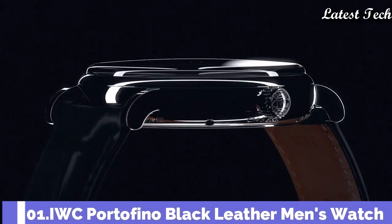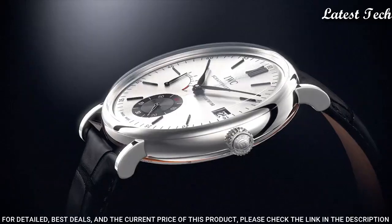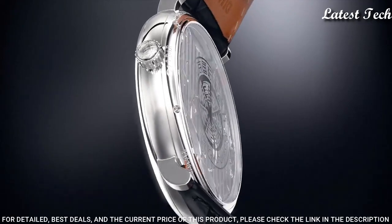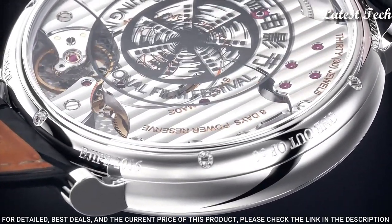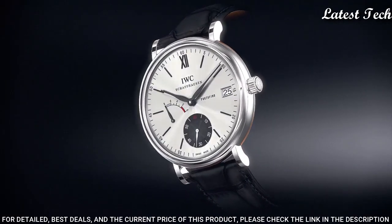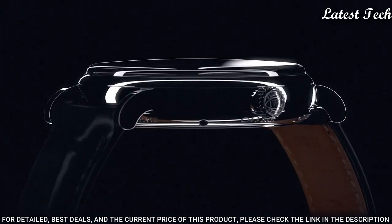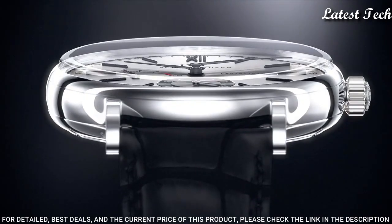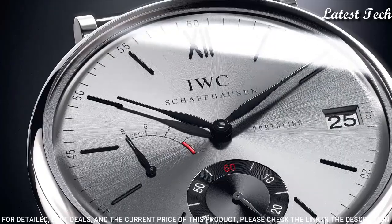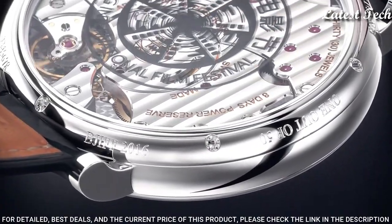Number 1: IWC Portofino Black Leather Men's Watch. Silver tone stainless steel case with a black alligator leather strap, fixed silver tone stainless steel bezel. White dial with silver tone hands and index hour markers; Roman numeral marks the 12 o'clock position. Dial type: analog. Caliber 59210, scratch-resistant sapphire crystal. Case size: 45 mm. Case thickness: 12 mm. Bandwidth: 20.3 mm. Band length: 8 inches. Water-resistant at 30 meters (100 feet).